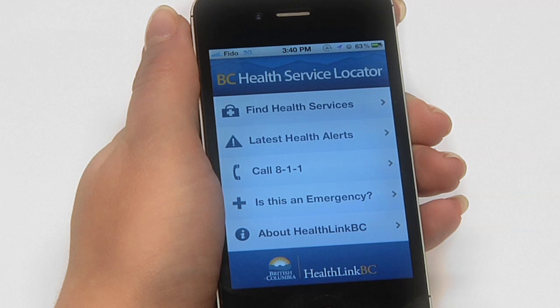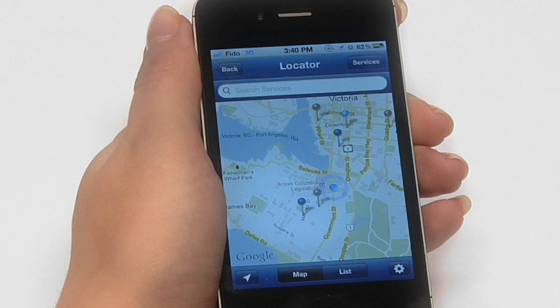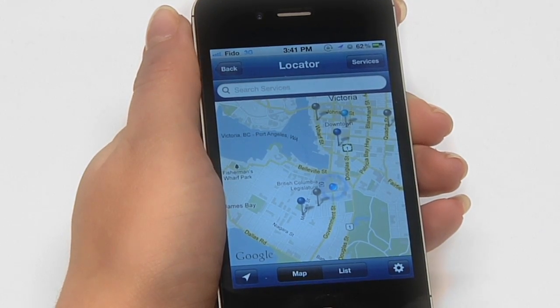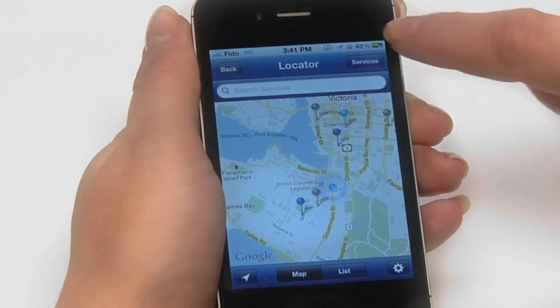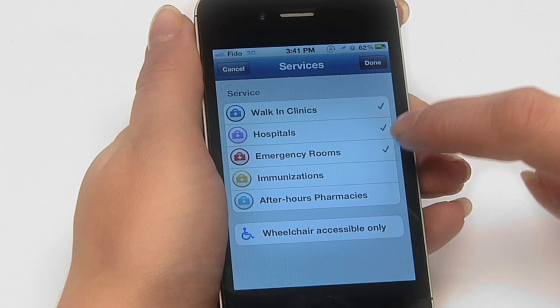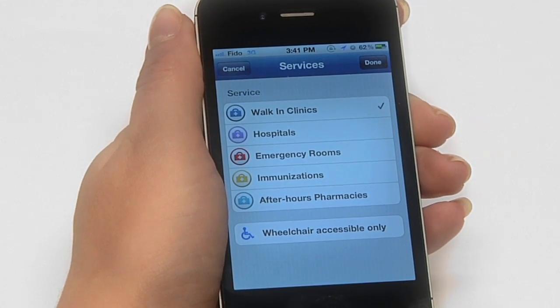To find a health service location — like a walk-in clinic, hospital, emergency room, immunization clinic, or after-hours pharmacy — just tap Find Health Services at the top of the menu. You will then see the nearby locations right away on the map. Tapping the Services button on the top right lets you filter results by different types of health service locations, and there's also an option to show wheelchair accessible locations.